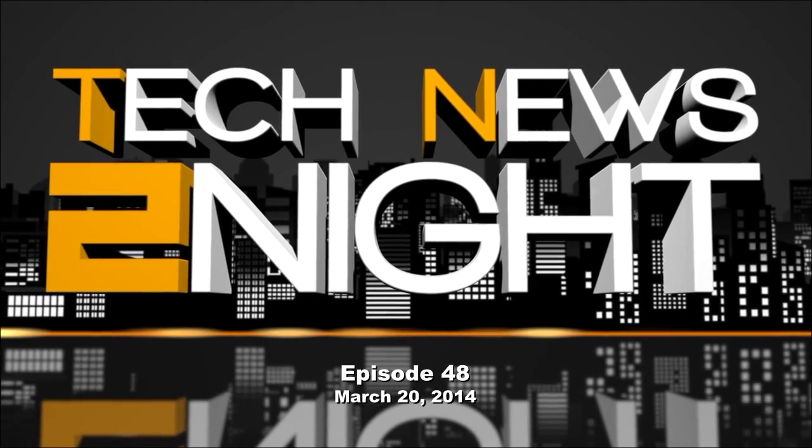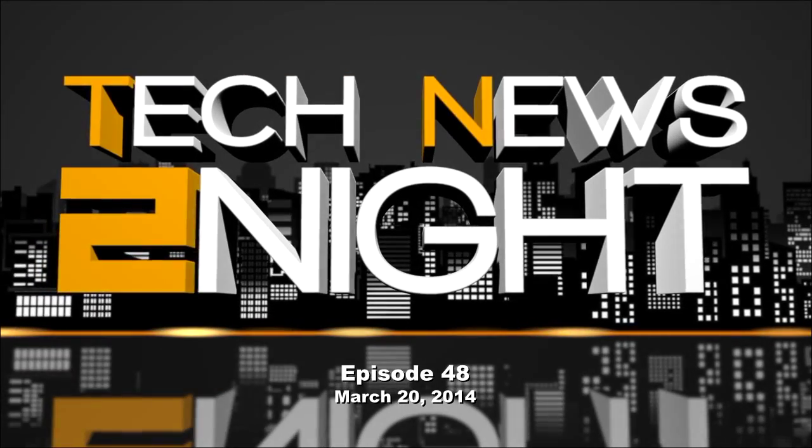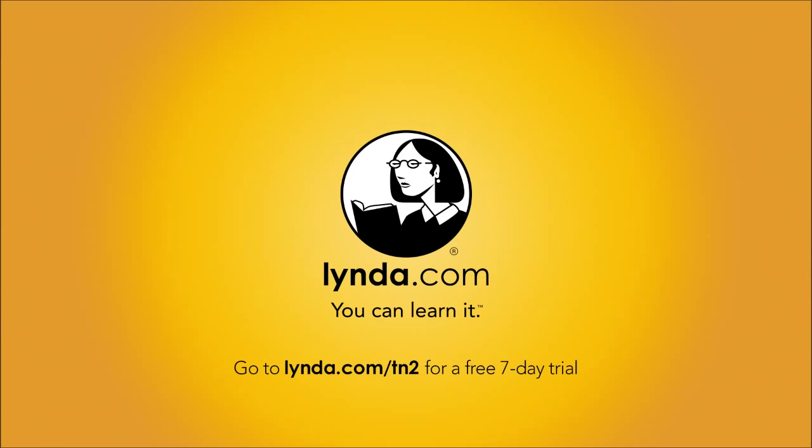This is Tech News Tonight episode 48 for Thursday, March 20th, 2014. This episode is brought to you by Lynda.com.